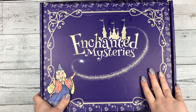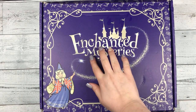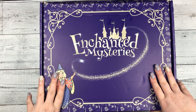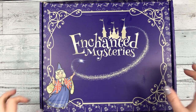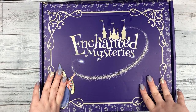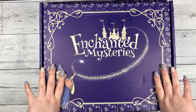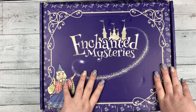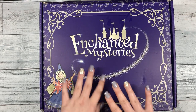Hi guys, this is Katie with Dek Designs, and today I'm doing an unboxing with the Enchanted Mysteries subscription box that we decided to buy. As you guys probably all know, I love Disney and I really wanted to try this out. The woman that created the subscription box, her name is Karen Tracy. There's a business card in here I'll show you. We will make sure to link her shop in the description below.